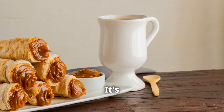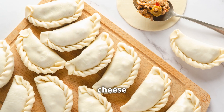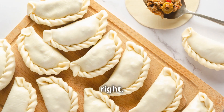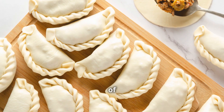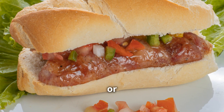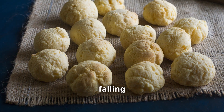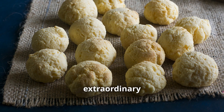The beauty of provoletta lies in its simplicity — it's a dish that doesn't need a lot of fuss or fancy ingredients. Let the cheese do the talking. When done right, provoletta is a testament to the power of simple, high quality ingredients and careful cooking. So next time you're in Buenos Aires, or even in your own backyard, give it a try. You might just find yourself falling in love with this humble yet extraordinary dish.